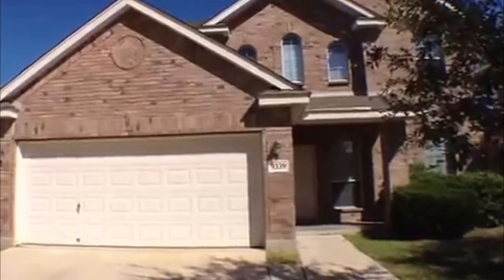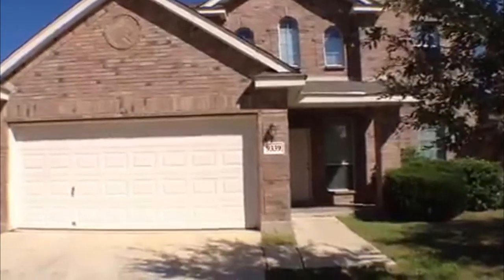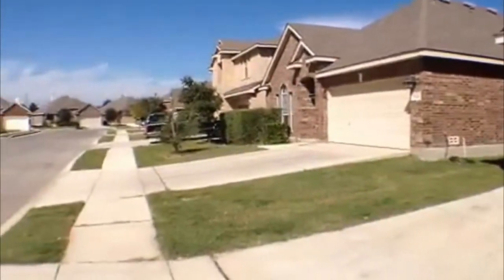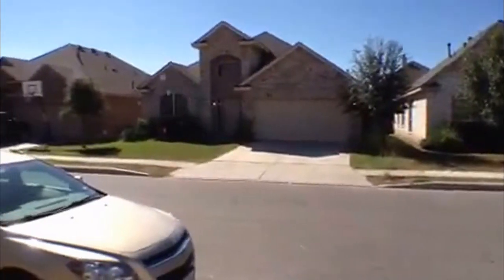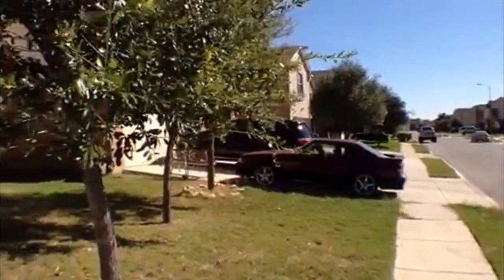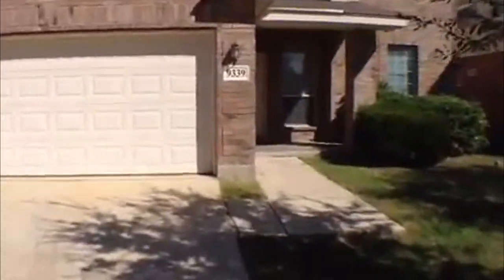This is Jeff here with Liberty Management. I'm going to show you a property located at 9339 Wind Talker. It's the Enclave at Westover Hills, off Highway 151 and Hunt Lane. It's not too far from Petrenko, 410, Lackland, or Loop 1604. We'll go inside and take a look.